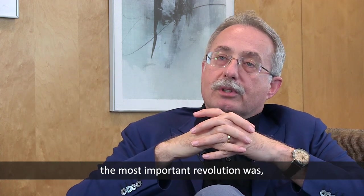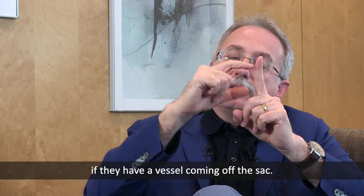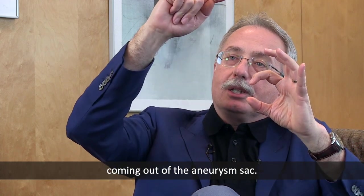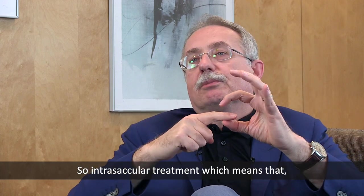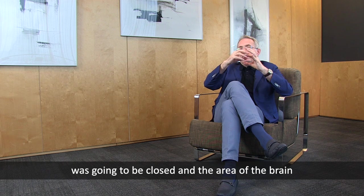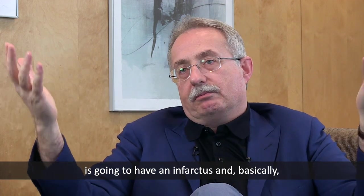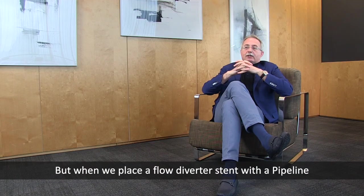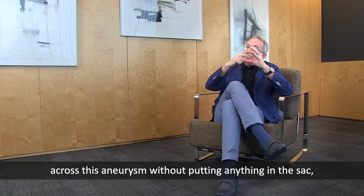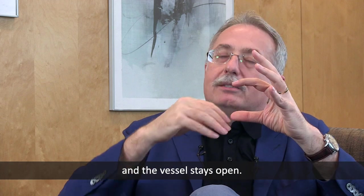The most important revolution was that aneurysms with a vessel coming off the sac could now be treated. With an aneurysm sac that has a very important vessel emerging from it, intrasacular treatment — putting something inside the aneurysm — would close that vessel, causing a neurological deficit in the brain area it supplies. But when we place a flow diverter stent with the pipeline across this aneurysm without putting anything in that sac, the revolutionary change is this: the aneurysm closes and the vessel stays open.